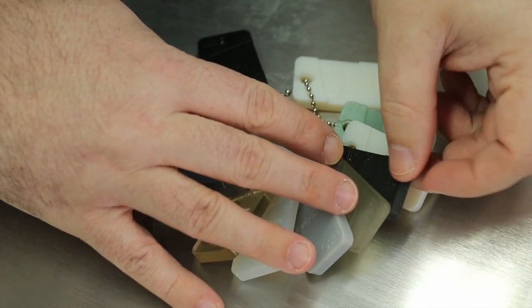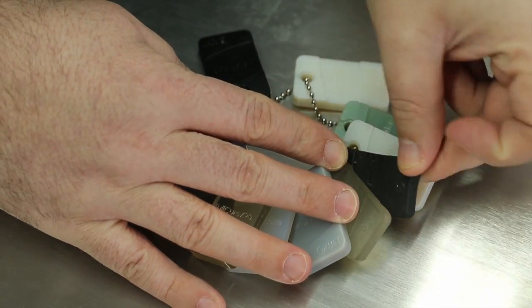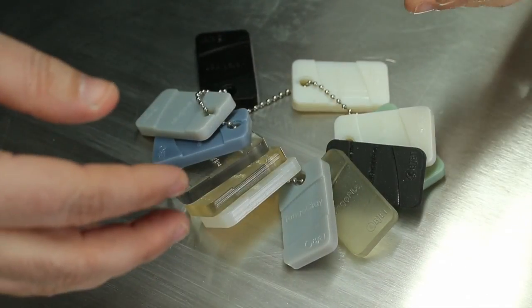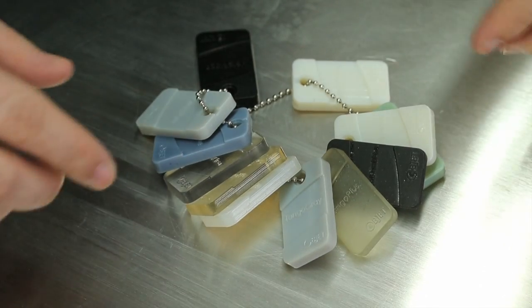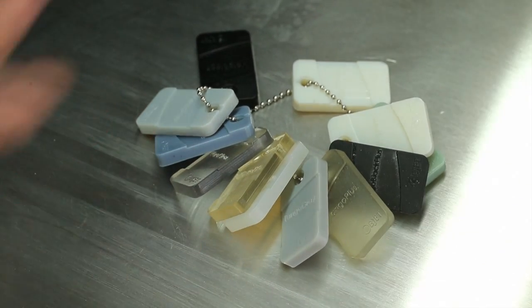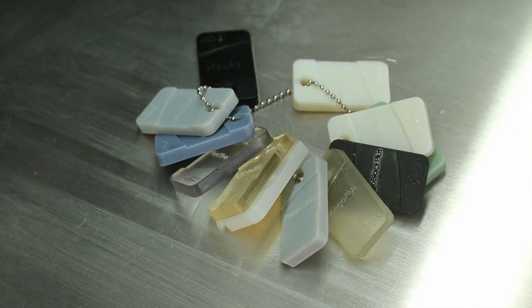If you need something with a rubber texture that's bendable, we can do that. Something rigid — we can do that too. The material can be digitally mixed, so it can be somewhere in between rubbery and rigid, or transparent, or whatever you need for your design.